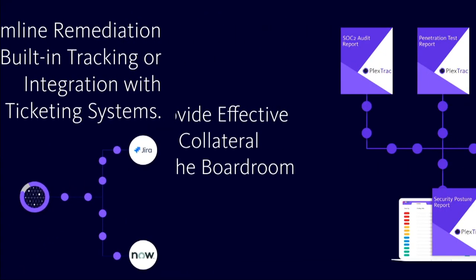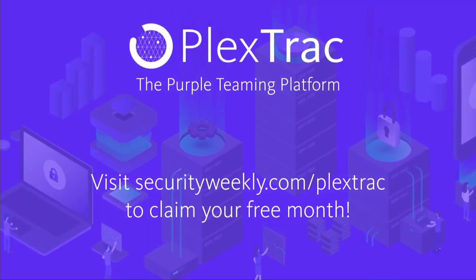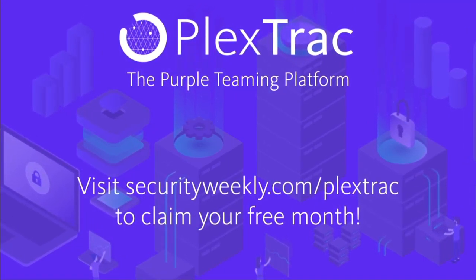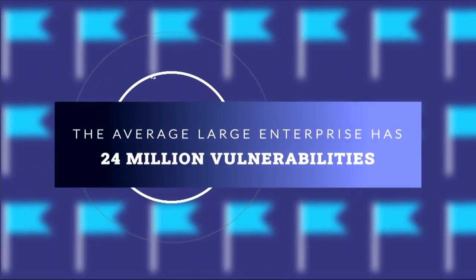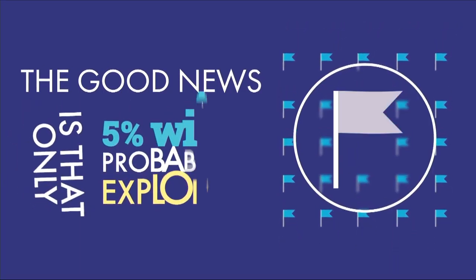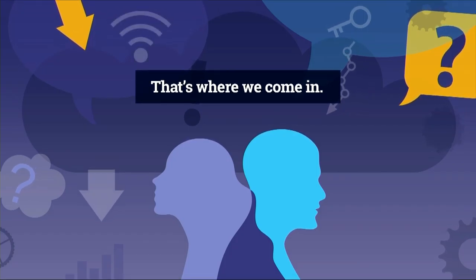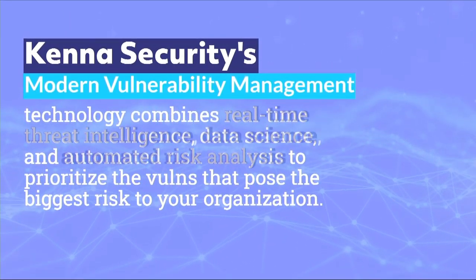PlexTrack is the platform that helps cybersecurity practitioners get the daily work done. Red teams can create reports in half the time and track risk to resolution with the blue team. Teams can centralize remediation efforts across all scans, assessments, and audits. Effectively communicate risk in real time through simple visualizations, scanner and ticketing integrations, and robust analytics. Visit securityweekly.com/PlexTrack to claim your free month.